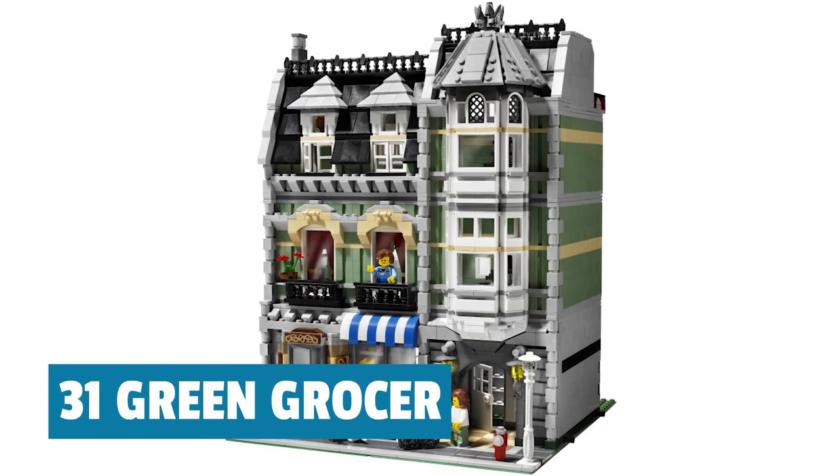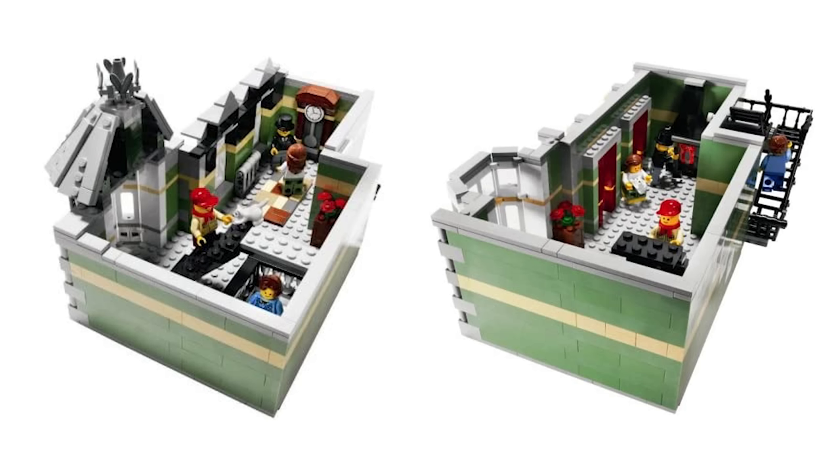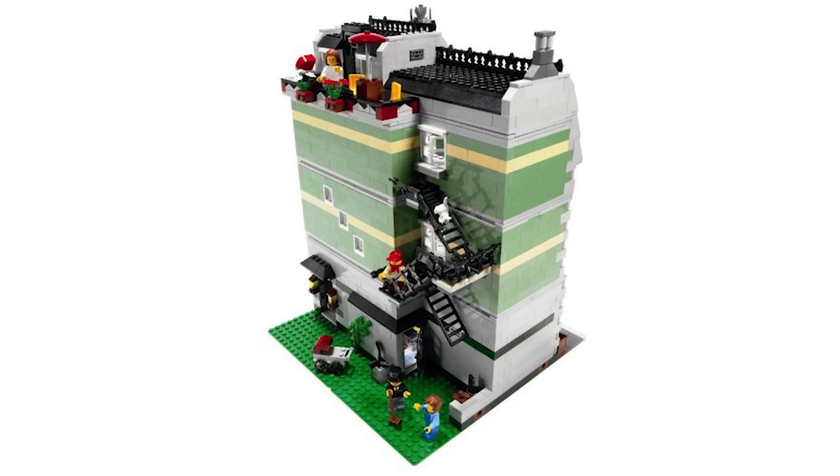Number 31 is the Green Grocer. Like the Cafe Corner, this is one of the four modulars that I don't have. The combination of them not being my favorite and them being really expensive now is a pretty good reason why. Just like Cafe Corner, this one has a lot of exposed studs. The green color is nice, the curtains are nice, the interior of the grocery shop was well done, and it has a little tunnel that's kind of nice. But it just doesn't really hold up.